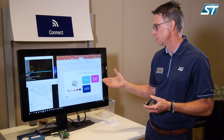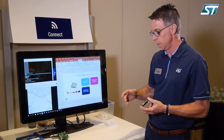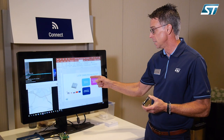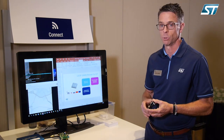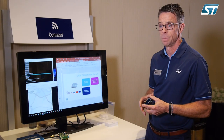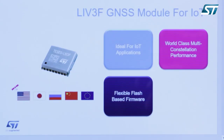Hi, I'm Mike Slade. I'm an ST market development engineer for our Teseo family of GNSS chipset products, and we are introducing today at ST DevCon 2018 the Teseo Live3F GNSS module for IoT. Its three main benefits are: it's ideal for IoT, it's a world-class multi-constellation chipset, and it's also flash-based.